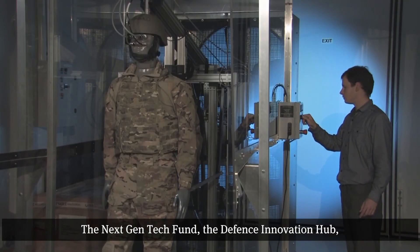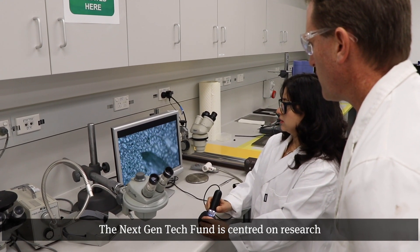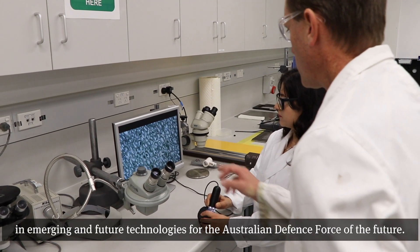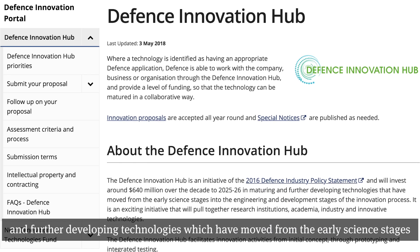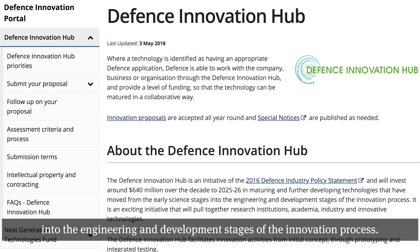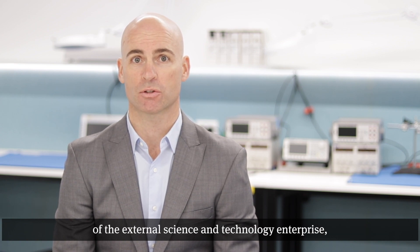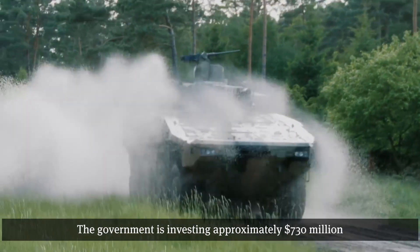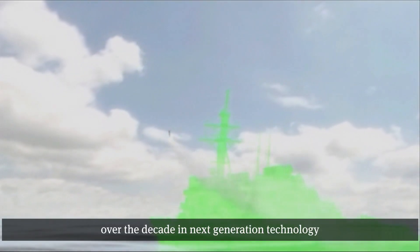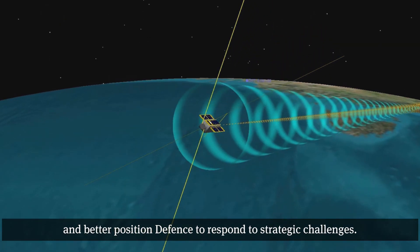The Next Gen Tech Fund, the Defence Innovation Hub, and the Centre for Defence Industry Capability make up the Defence Innovation System. The Next Gen Tech Fund is centred on research in emerging and future technologies for the Australian Defence Force of the future. The Defence Innovation Hub is focused on maturing and further developing technologies which have moved from the early science stages into the engineering and development stages of the innovation process. Collectively, these programs result in a complete and coherent system which creates opportunities for all elements of the external science and technology enterprise and supports a number of commercialisation and technology exploitation paths. The Government is investing approximately $730 million over the decade in next generation technology to provide game-changing capabilities of the future and better position Defence to respond to strategic challenges.